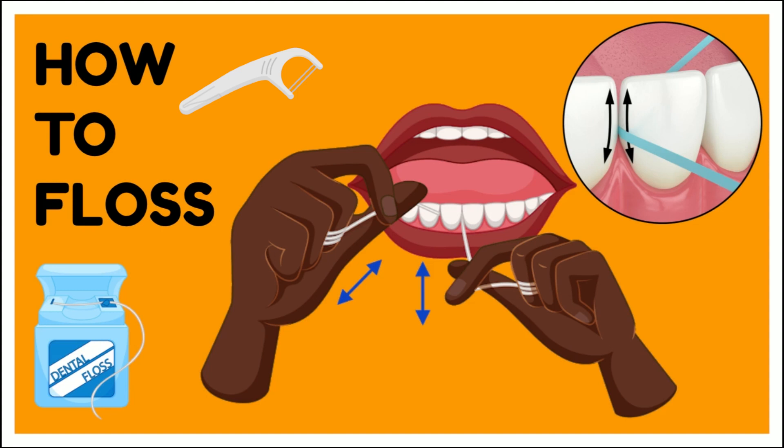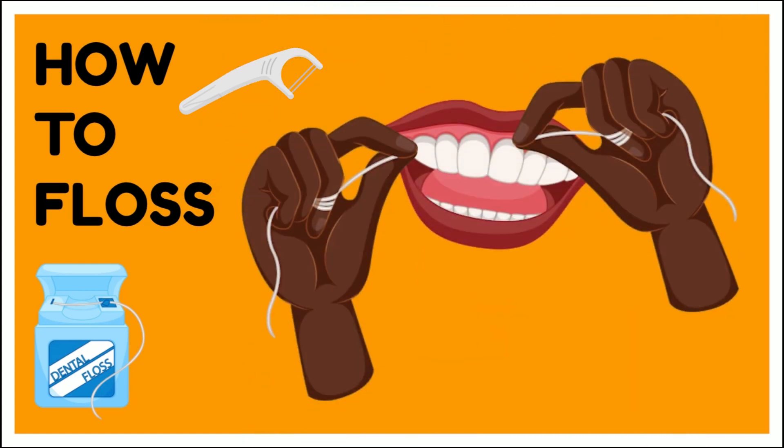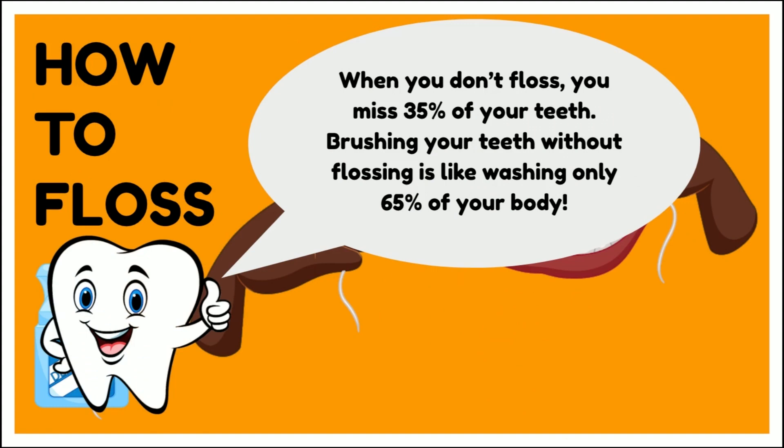Take your flosser out. If you're using string floss, you can roll to a new piece of floss. If you're using a flosser, make sure you rinse it off so that it's nice and clean before you put it back in between your teeth. When you don't floss, you miss 35% of your teeth surface. Brushing your teeth without flossing is like washing only 65% of your body.